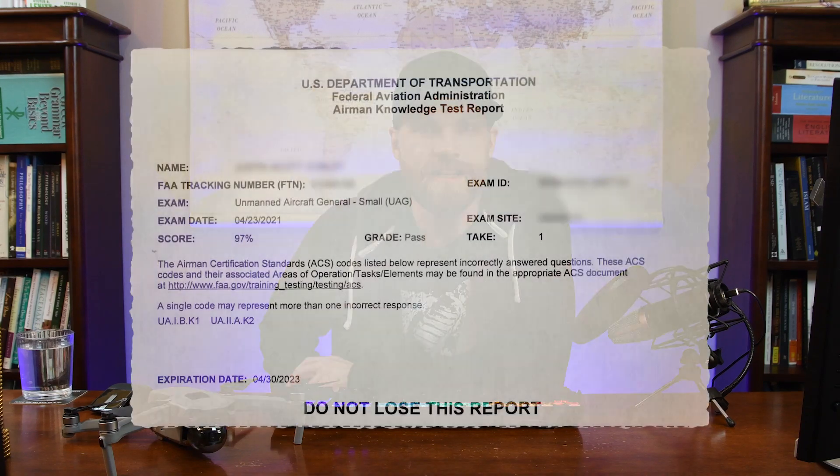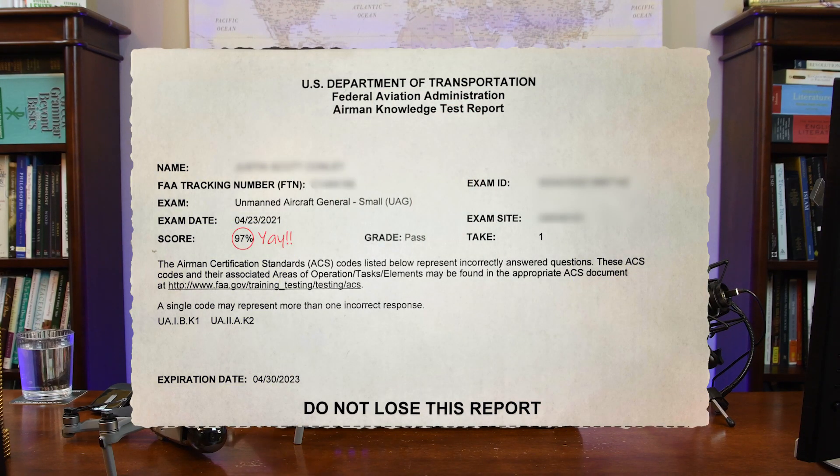I just passed my Part 107 test with a 97 after just three days of study on completely free materials, and I wanted to share what I learned in case it's useful to you. Today I've got another hobby episode in the world of drones. I recently bought a Mavic Air 2 and was hoping to do some basic things like take some pictures and videos for my YouTube channel, and even provide free services for some local organizations, including a nonprofit where I serve on the board of directors.